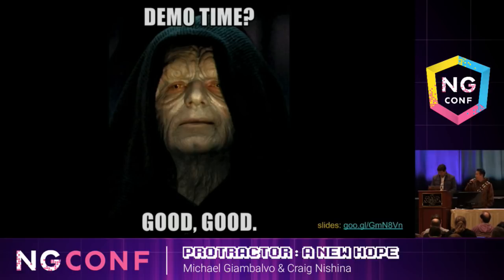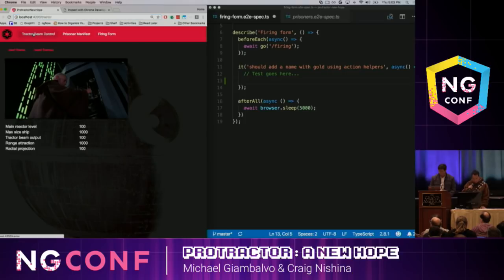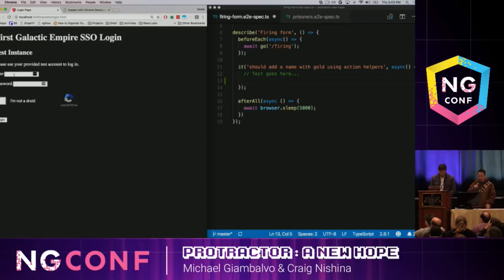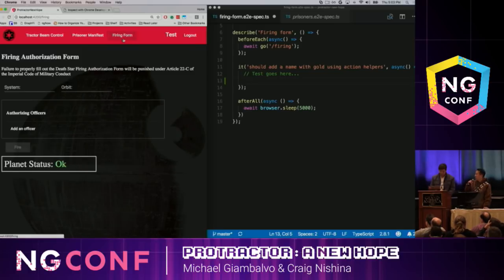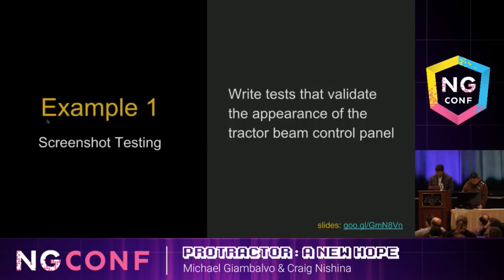So it's time for the demo. We'll be looking at our Angular admin interface for the Death Star. As you can see, there are three main tabs: the Tractor Beam control panel, the prisoner manifest, and the firing form so we can fire the Death Star.